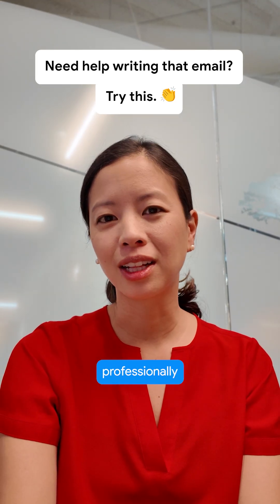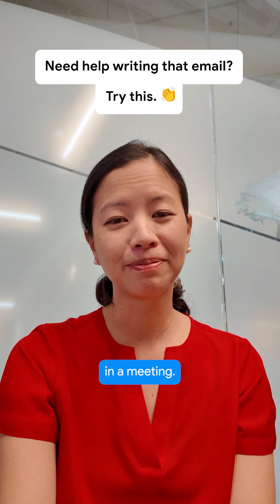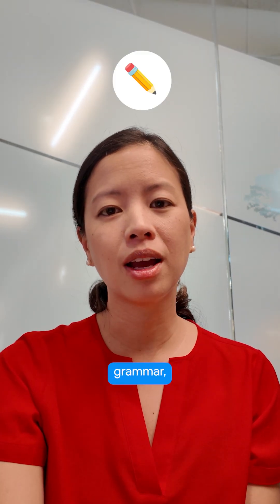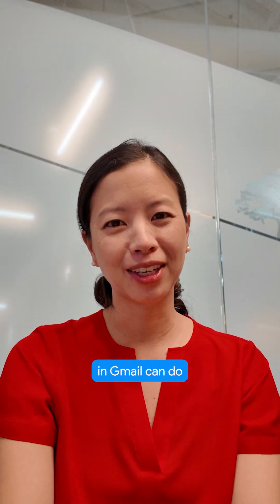We've all felt the pressure to quickly and professionally respond to an email that just hit your inbox while you were in a meeting. Don't you wish you had an editor on standby to help you fix your grammar, tone, and your style just before you hit send? Gemini and Gmail can do just that.